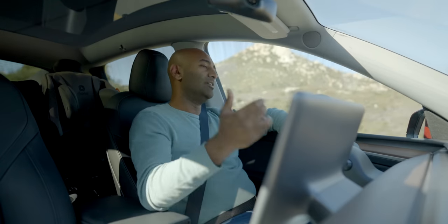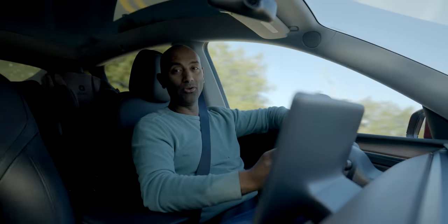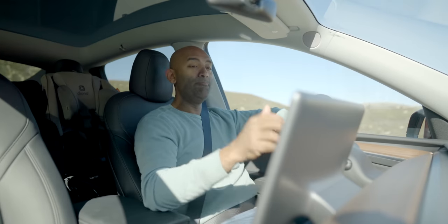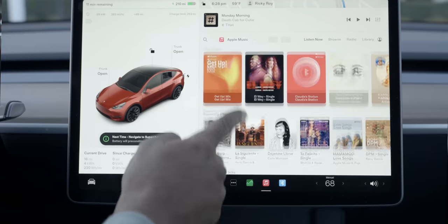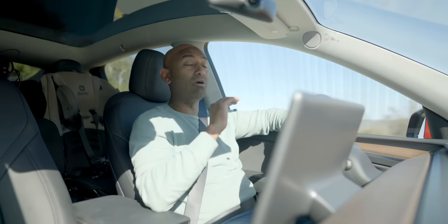When it comes to software, this is where I think the Tesla is by far the car you want — the Model Y in particular — because their software is so good. The responsiveness of the maps and all the menus are top notch.